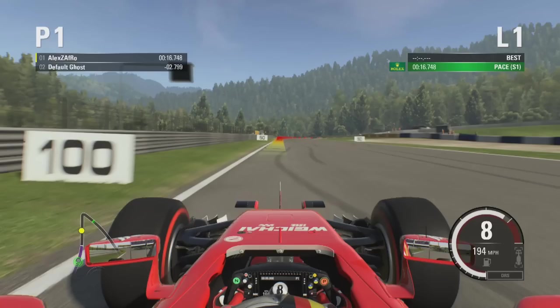It shows that the Mercedes and the Ferrari power units are quite close to each other, and then the Renault is a little bit further back, and the Honda is quite a lot further back. But let me know in the comment section down below guys.